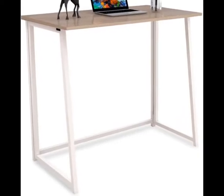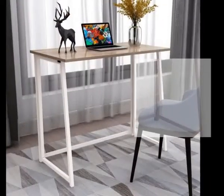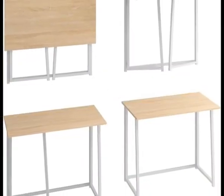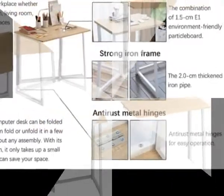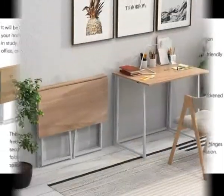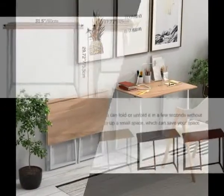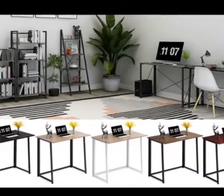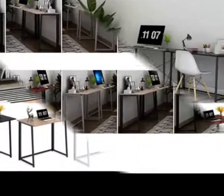Let's get started. Folding design — the computer desk can be folded freely. You can fold or unfold it in a few seconds without any assembly. With its folding design, it only takes up a small space, which can save your space.